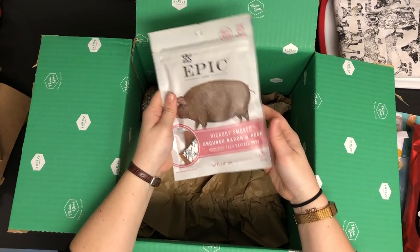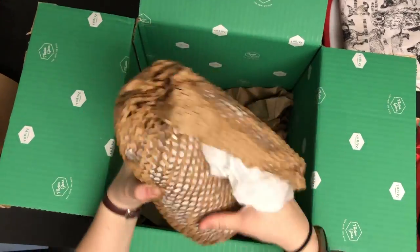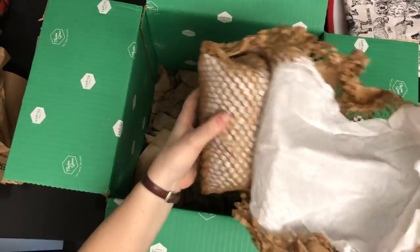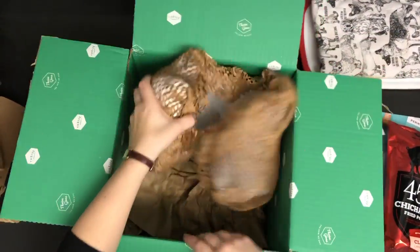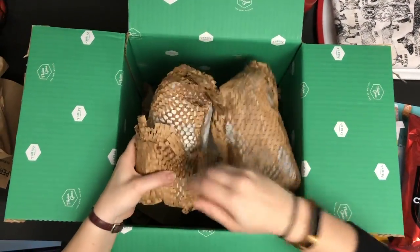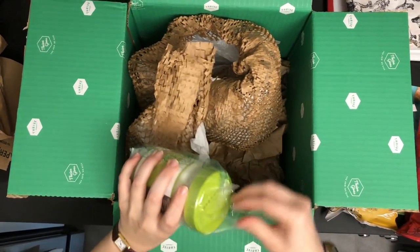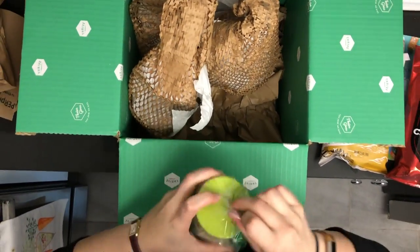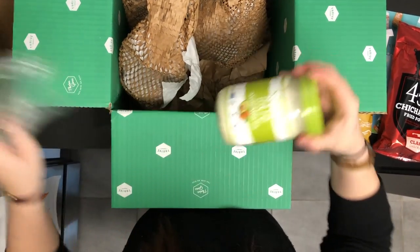We've also got some more Epic hickory smoked uncured bacon and pork, wrapped in paper, which is nice. And this I believe is our avocado mayo, which is one of my favorites. For those of you that are trying to cut out dairy, this is a phenomenal substitute for mayo — it tastes just like it, you'll never know the difference.